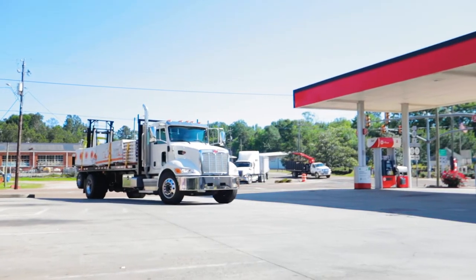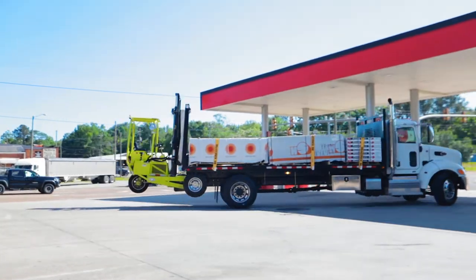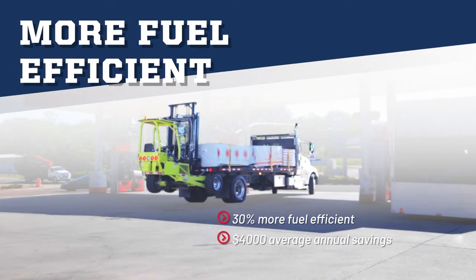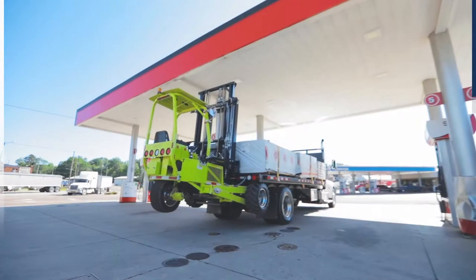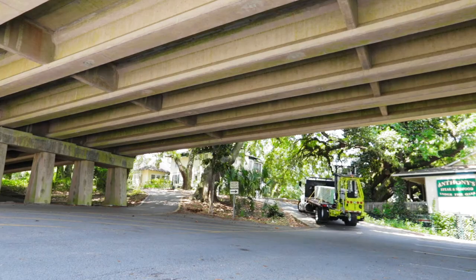Our single axle solution has greater fuel station access than tandem axle trailers, along with 30 percent superior fuel efficiency. This translates to a four thousand dollar annual savings for each unit in your fleet.